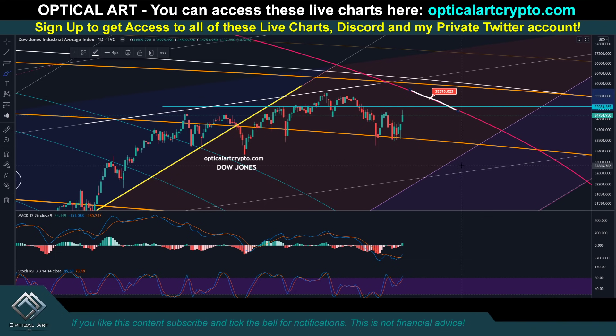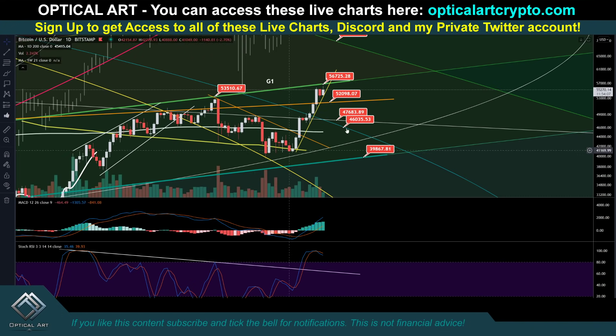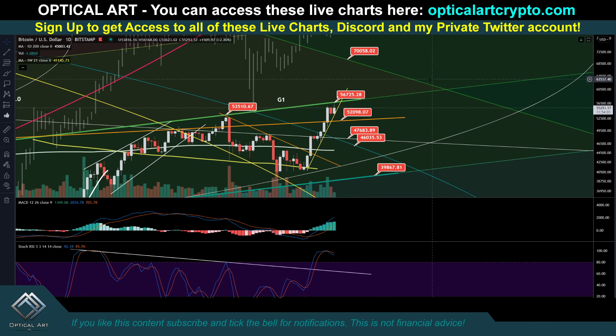The link will be pinned in the first comment in the description. But guys, that's it — I just want to make sure you have these price targets to pay attention to. If you do want to access these charts, the link for my website will be pinned in the first comment in the description — it's OpticartCrypto.com. Until the next video, trade safe, trade smart. I'm out.